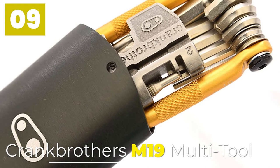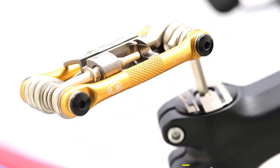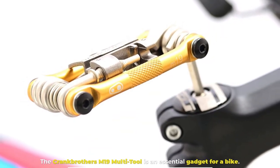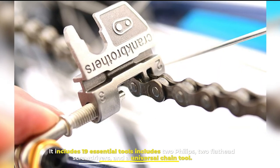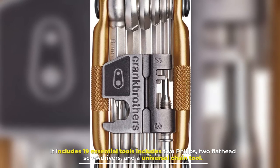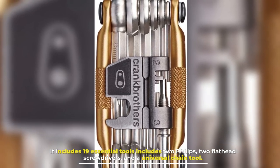9. Crank Brothers M19 Multi-Tool. The Crank Brothers M19 Multi-Tool is an essential gadget for a bike. It includes 19 essential tools, including two Phillips, two flathead screwdrivers, and a universal chain tool.